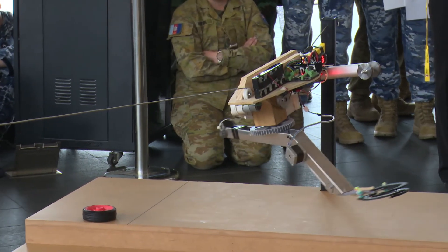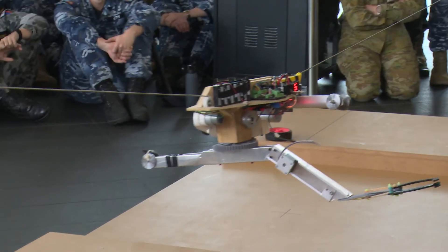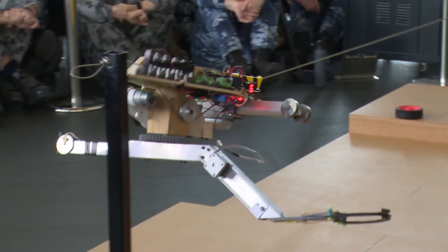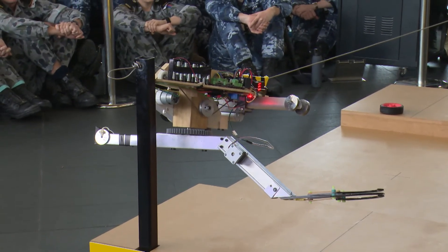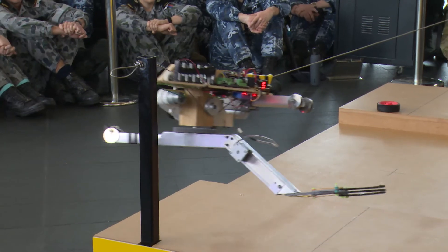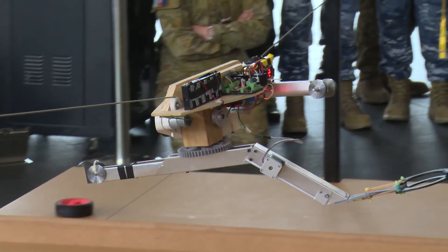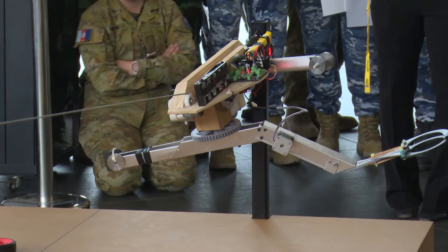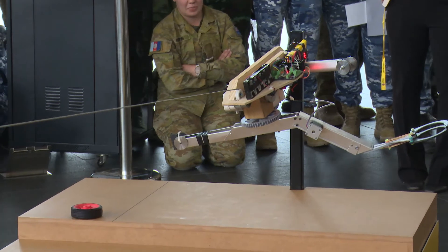There we are. So it would have brought it back to this side, swung it over — very neat — hit the stop, drop, and back again. Well, we've got the motion right, just not the package.